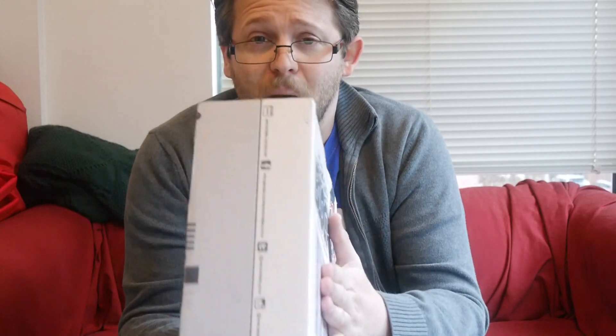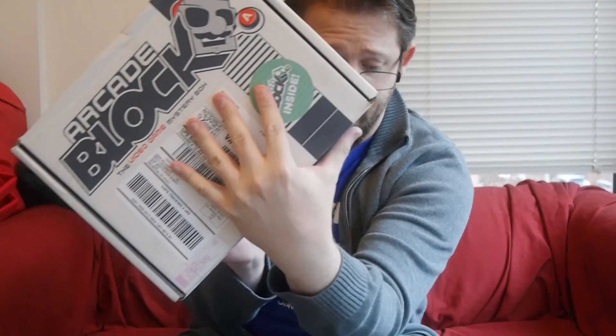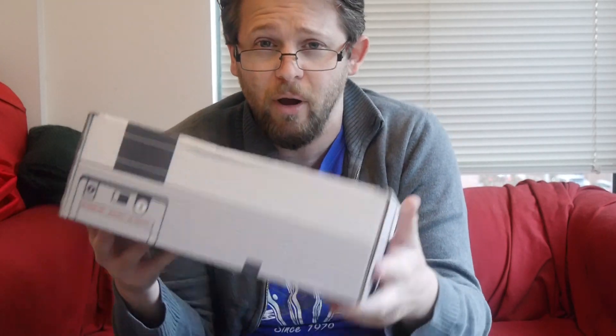For those who don't know, NerdBlock, Arcade Block, Horror Block, Comic Block, Sci-Fi Block — they're all a geek subscription service. You pay usually about $20 plus shipping, coming out to probably $25 to $30 total depending on what program you get. You get a box of stuff sent every single month and you don't know what you're going to get. It usually has a theme. This one just says 'grab block inside,' so we're just going to crack it open and see what's in there.